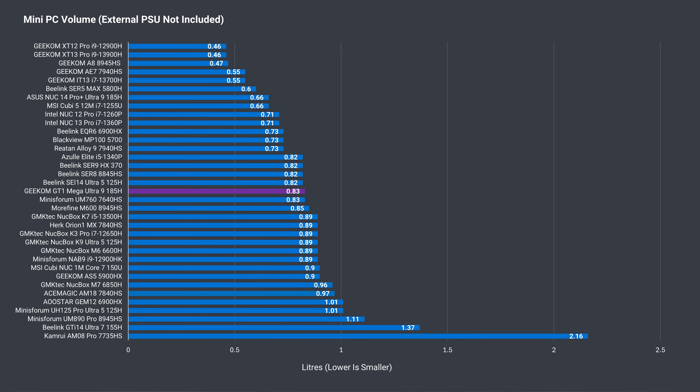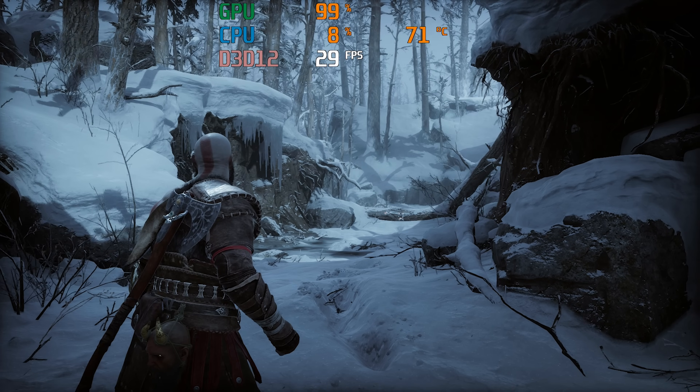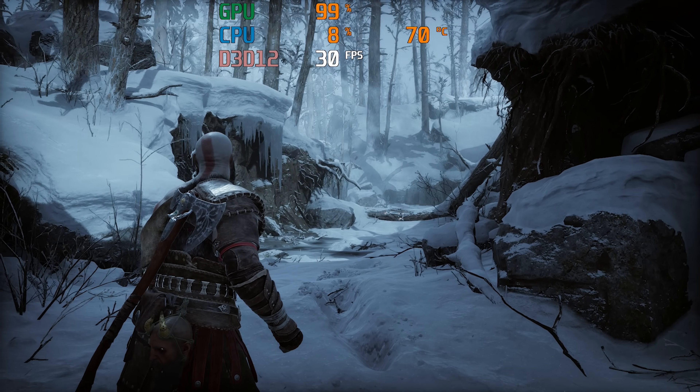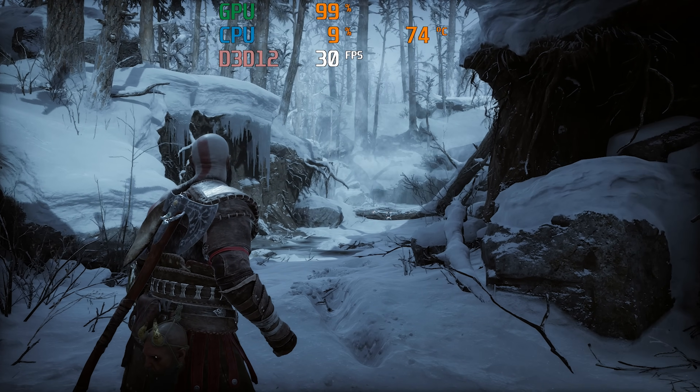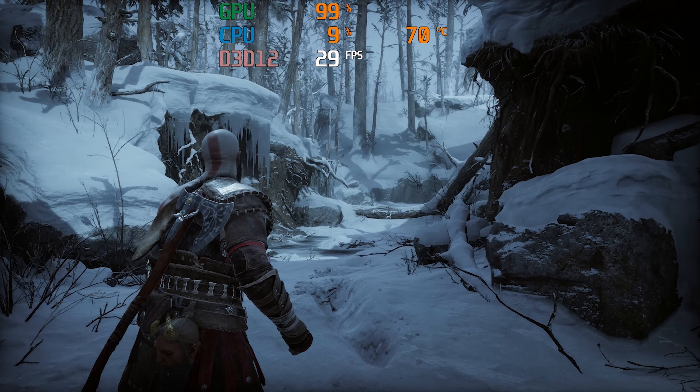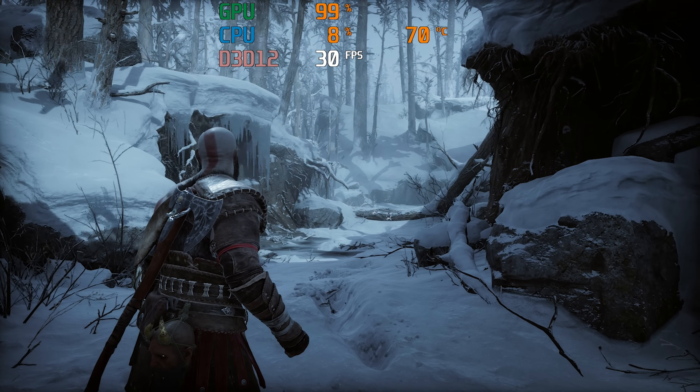If you're wondering how the size of the mini compares to others on the market, here's the volume chart. The final test is to check if the DDR5 memory overheats since it doesn't have active cooling, and after leaving it for over 30 minutes, the frame rate was unchanged. The highest temp recorded was around 68°C on the bottom stick.